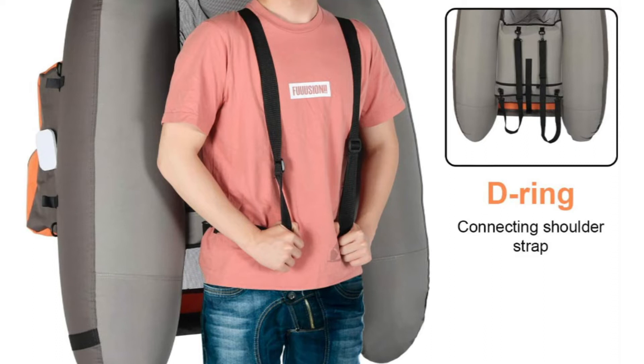The spreader bar sleeve also has a buckle strap that can be connected to the seat, securing you in the seat and ensuring that you do not fall off.